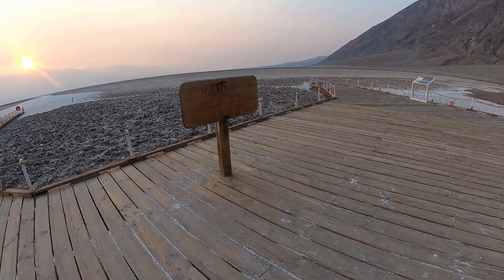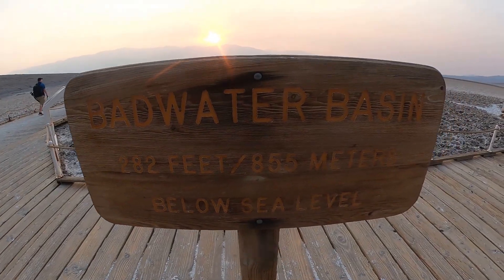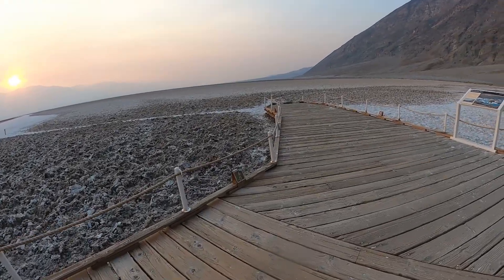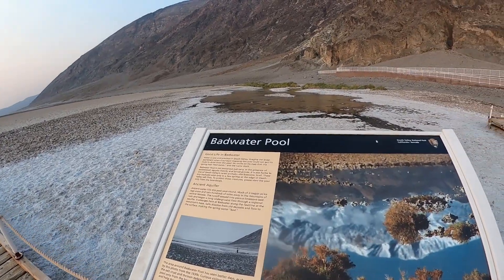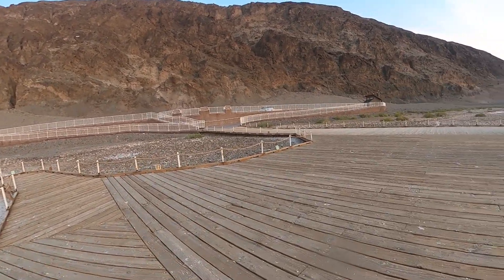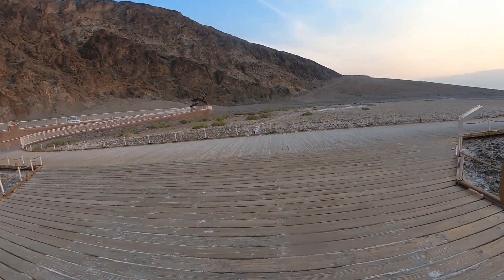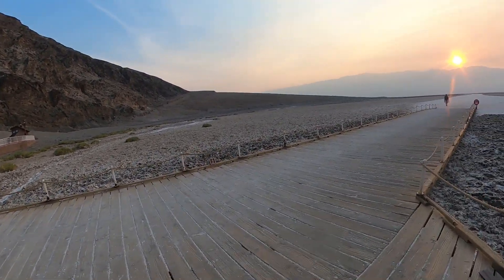Go to Death Valley in the fall when it's cooler — they don't call it Death Valley for nothing. Be prepared: there aren't a lot of gas stations, there's one inside the park, so make sure your tank is full. Bring a lot of water — more than you think you need — keep it in a cooler with ice so it stays cool, and keep an eye on your tires.